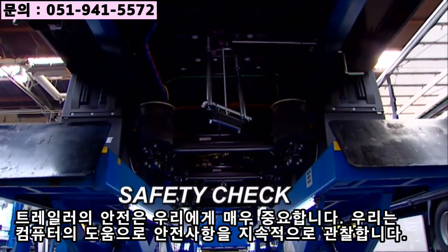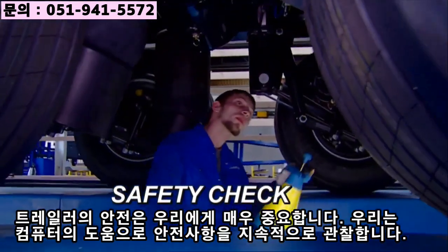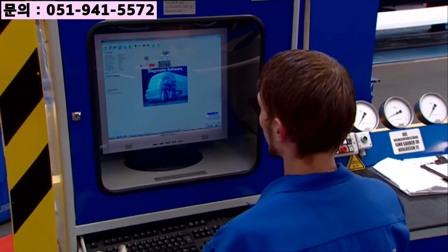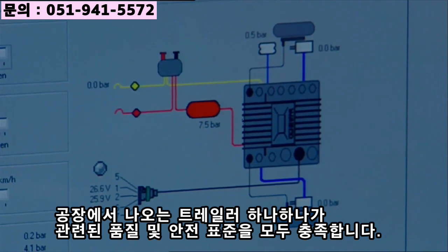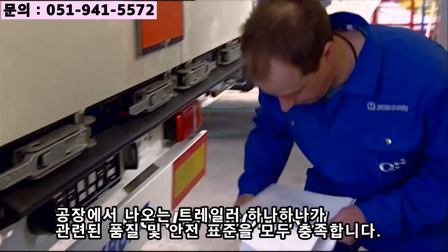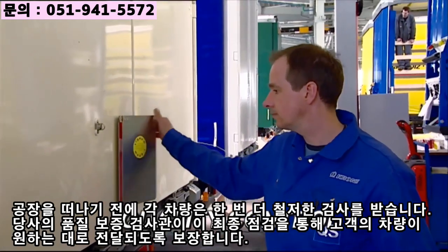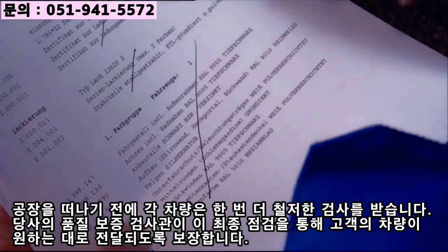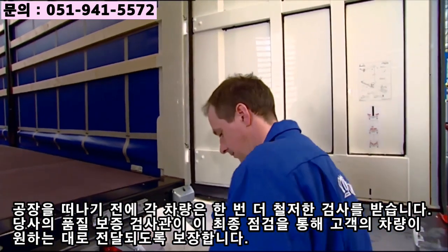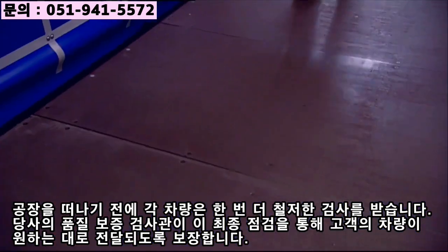The safety of our vehicles is a very high priority for us, and we monitor this aspect constantly with the help of computers. Every single trailer that leaves our factory fulfills all relevant quality and safety standards. Before leaving the plant, each vehicle receives one more thorough inspection. This final check by our quality assurance inspectors ensures that your vehicle arrives just as you wanted it.